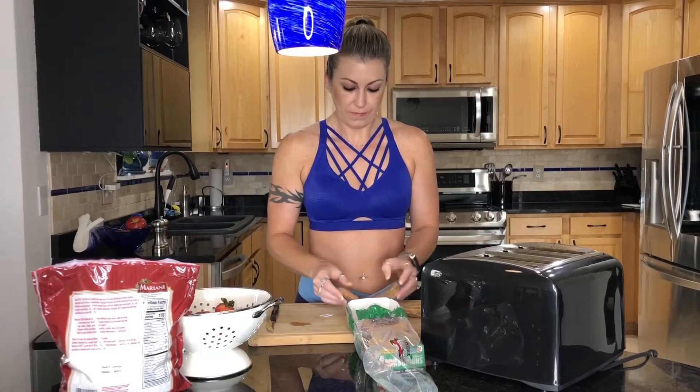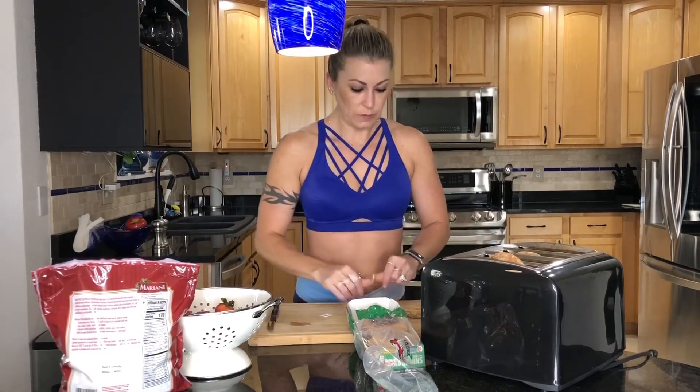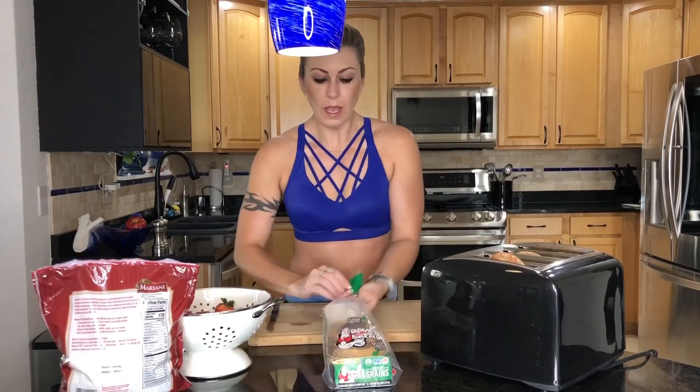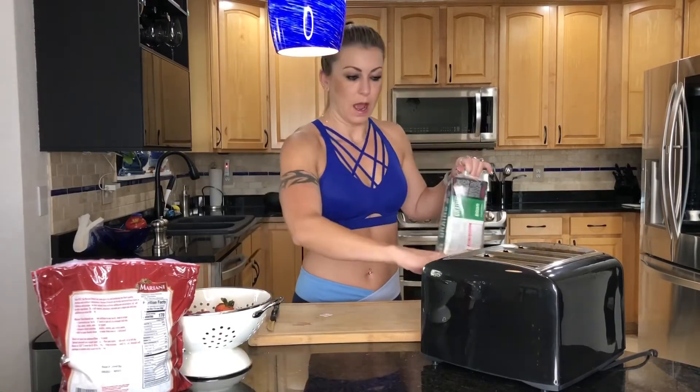They keep just fine, so get those going in the toaster. English muffins take a long time to toast — I'm going to double toast them because I like mine to be actually toasted. While that toasts, I'm going to toast it on the bagel setting.